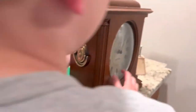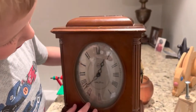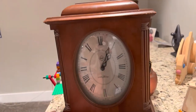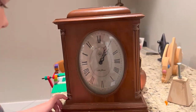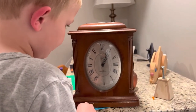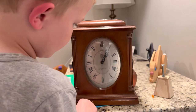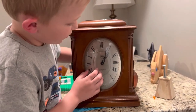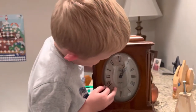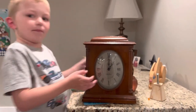And my chiming clock that's fixed is my Seth Thomas. Because this is what it sounds like — it's going to strike one o'clock. And even there's a bong, so I'm going to show you the bong sound. That's kind of what the bong sounds like.